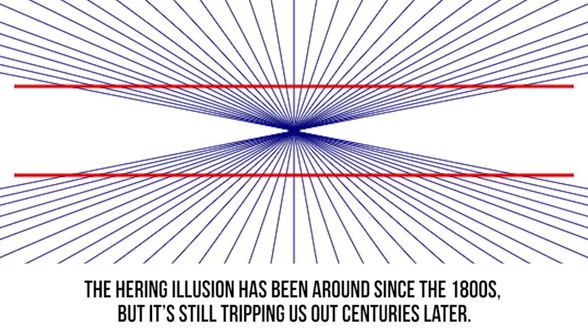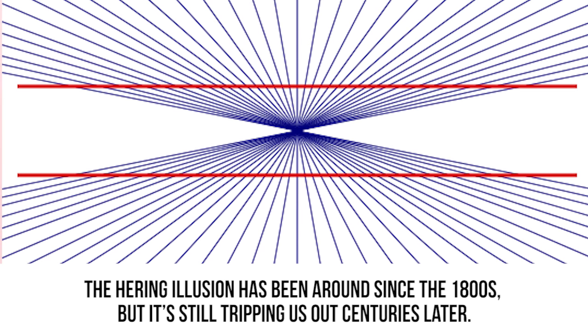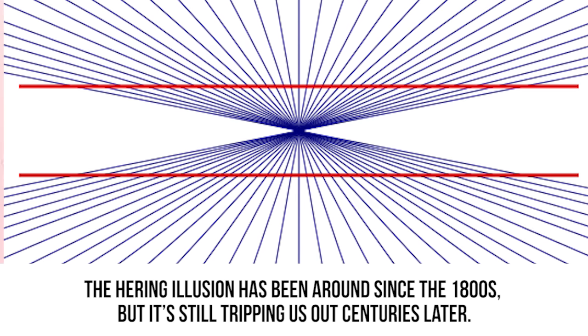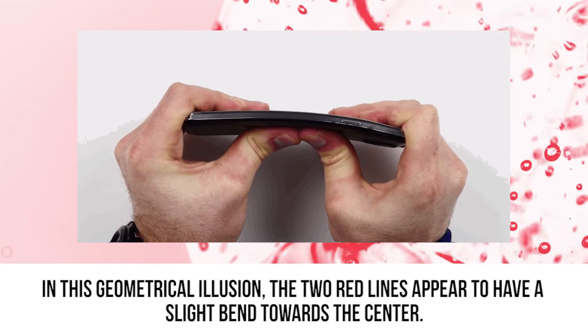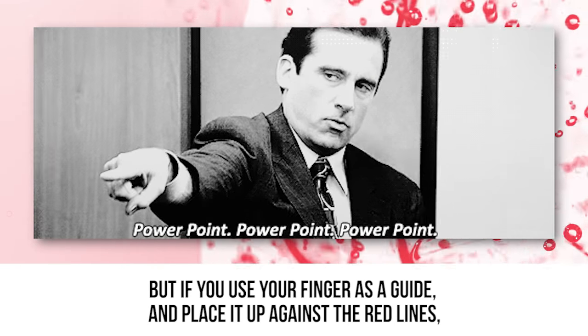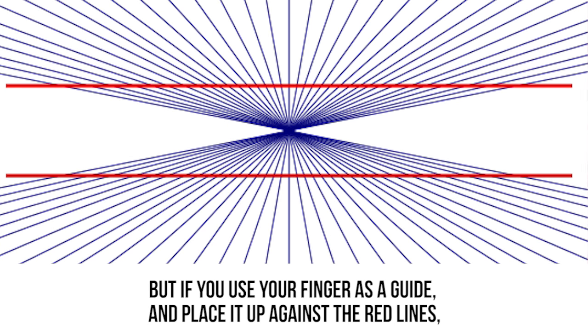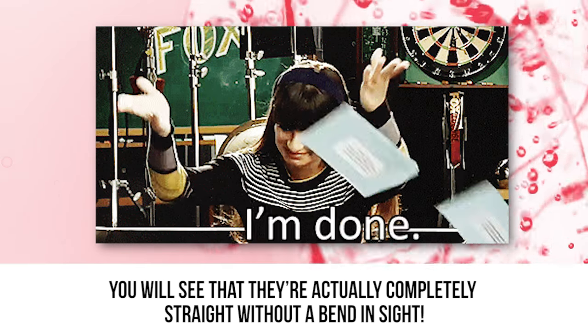Herring illusions. The Herring illusion has been around since the 1800s, but it's still tripping us out centuries later. In this geometrical illusion, the two red lines appear to have a slight bend towards the center. But if you use your finger as a guide and place it up against the red lines, you will see that they're actually completely straight without a bend in sight.